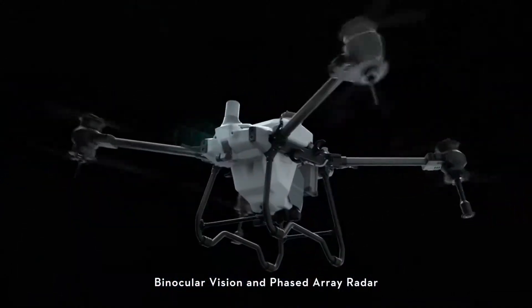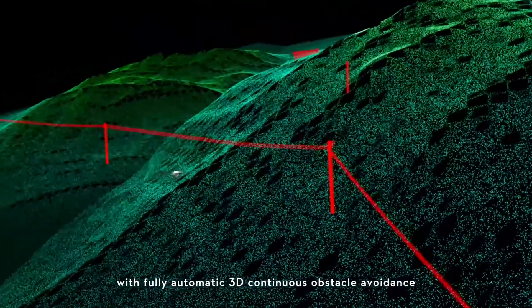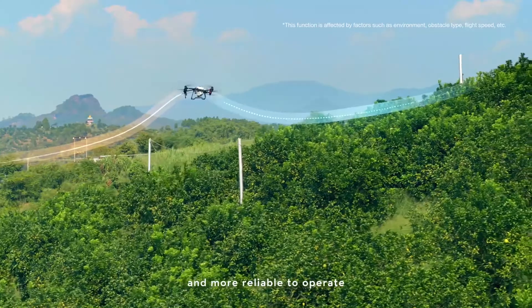Binocular vision and phased array radar form a spatial intelligence sensing system with fully automatic 3D continuous obstacle avoidance, enabling safer flight and more reliable operation.